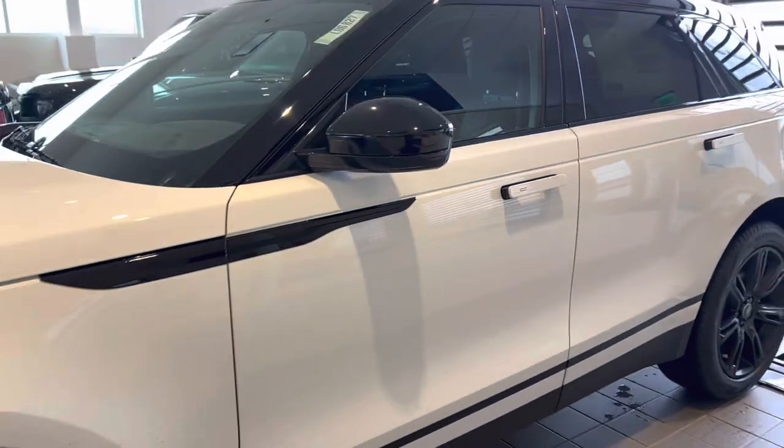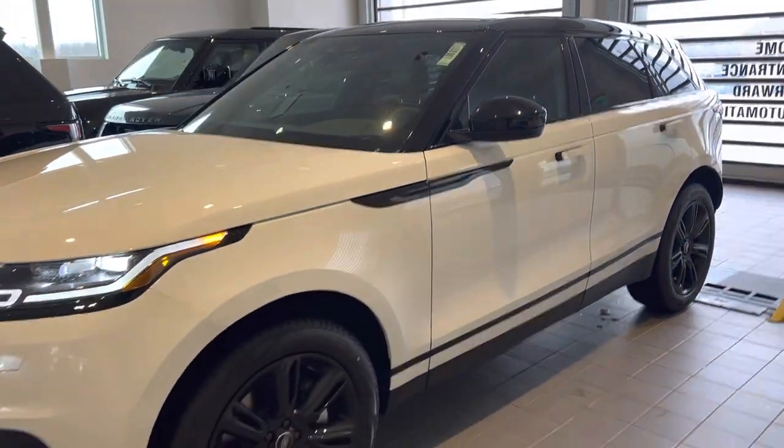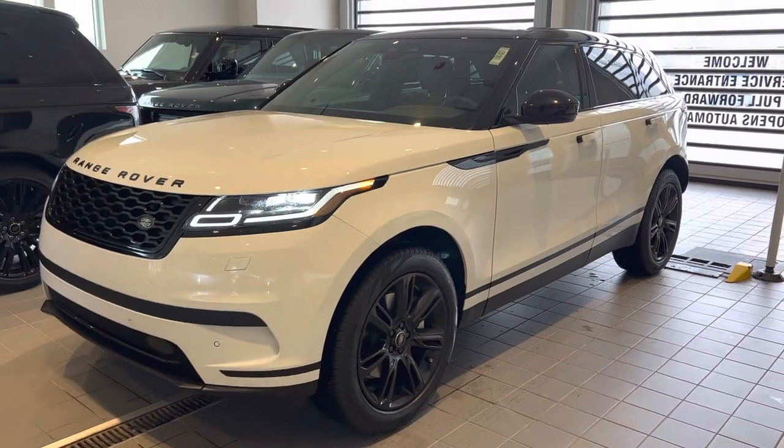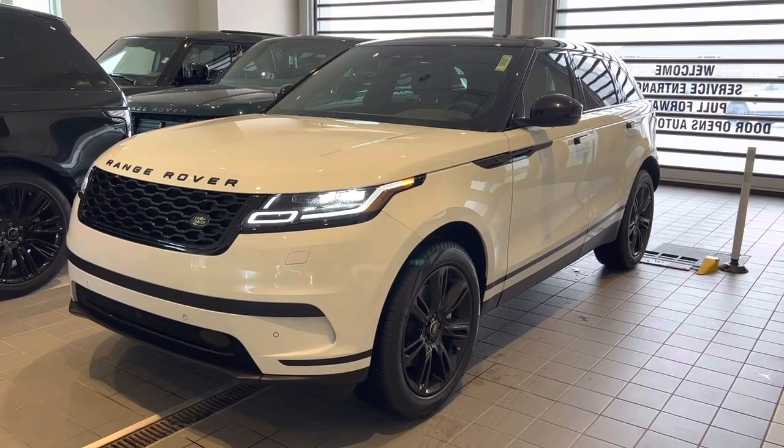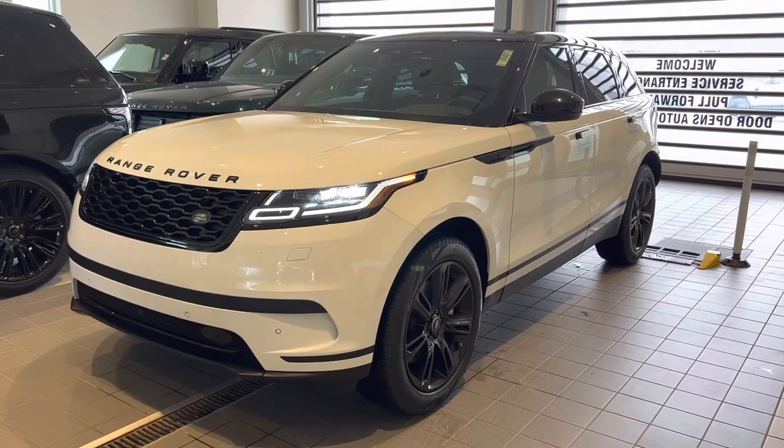And here you have it — again, the available 2023 Range Rover Velar. If you have any questions, please give me a call. The direct line is 219-234-2044. We'll talk soon.